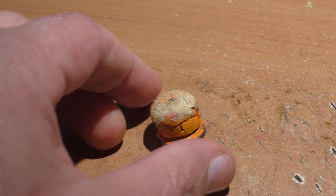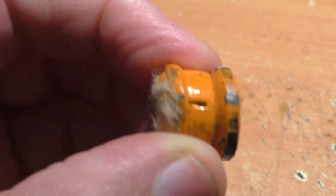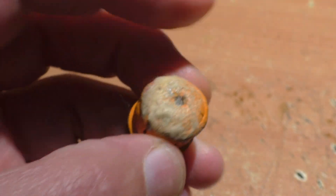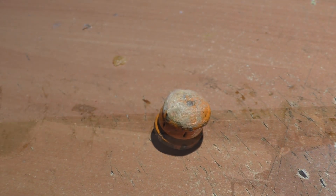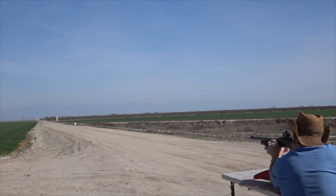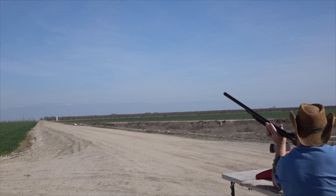Let's take a look at the lead slug after traveling 110 yards and hitting a Kevlar vest. We can see that it has hardly deformed at all. At only 10 or 20 yards, this slug would have flattened out like a pancake. Wow, those things are accurate as heck.